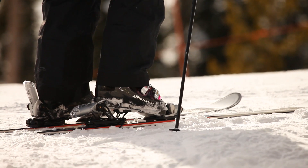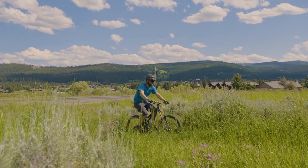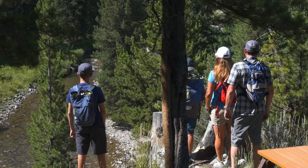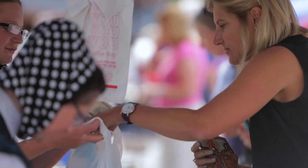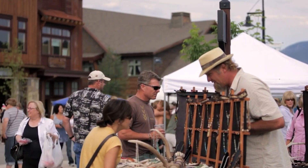Explore nearby cross-country ski trails and fat bike trails during the winter months, while summer invites you to indulge in mountain biking, hiking, farmer's markets, and summer concert series, all conveniently accessible from your doorstep.